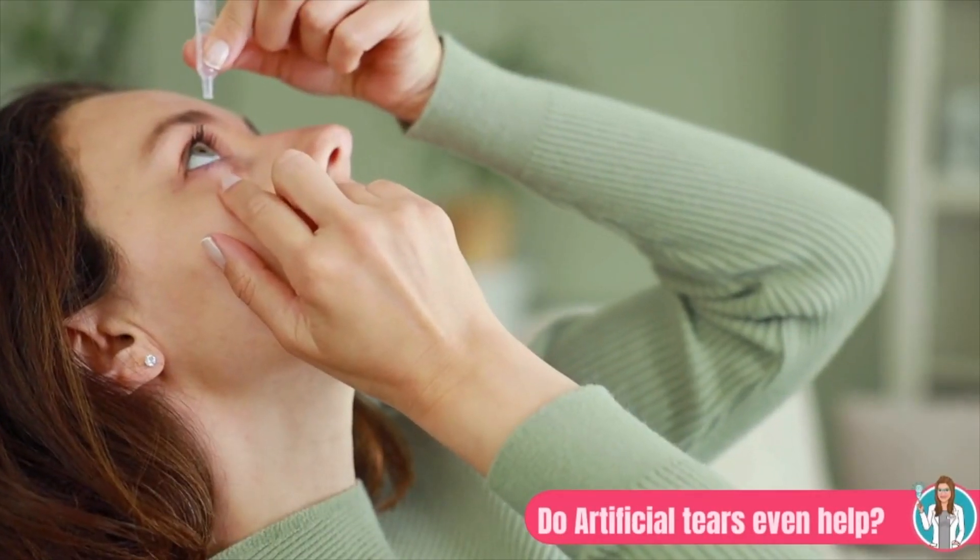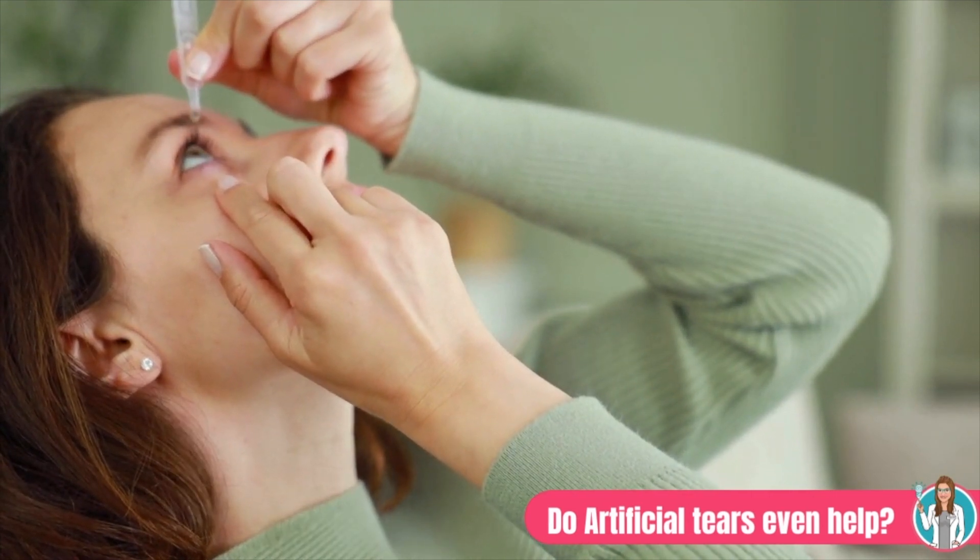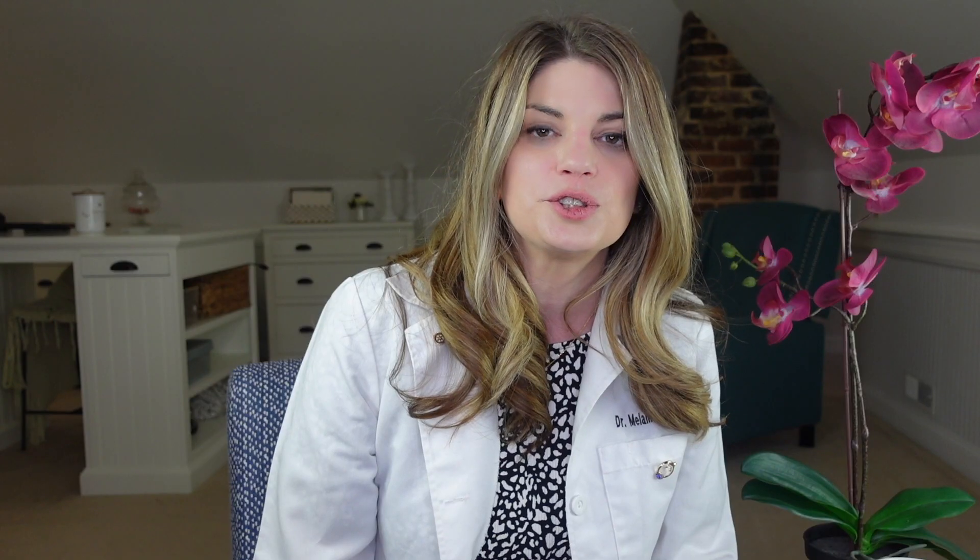When you're treating dry eyes, it's important to use a combination of different therapies in order to improve quality of life, symptoms, and generally improve your patient's condition. While I have newer interventional treatments that I tend to favor over older treatments like artificial tears, it's still important to recognize the situations in which artificial tears can really help a patient. In this video, I'll talk about how artificial tears can be helpful and the ways in which they definitely are not.